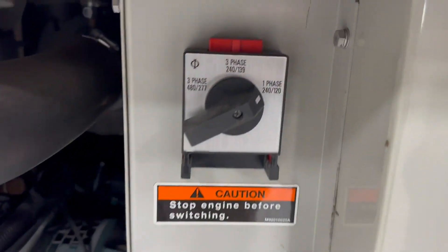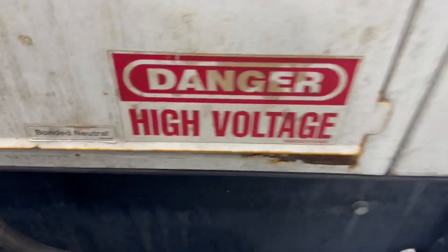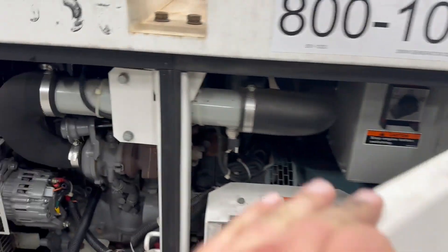It does have single or three phase — there's your selector switch. It does have some wires wired in there running out.